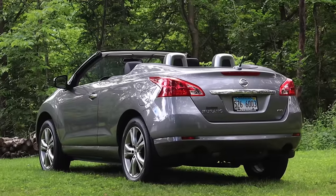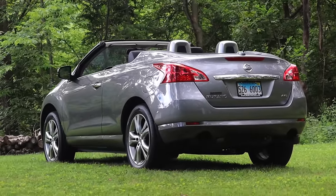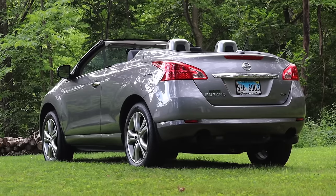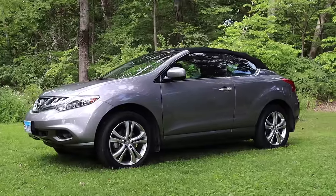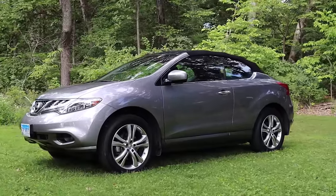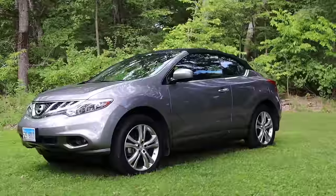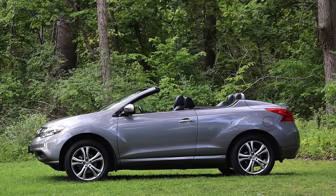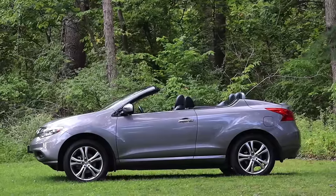I am super excited to be driving this Murano Cross Cabriolet because it's such an iconic and infamous Nissan product. A lot of people hate these — they think they're ugly, they think they're weird — and to be fair they are pretty strange. It's a convertible SUV, and Nissan claims that it is the first all-wheel drive convertible.